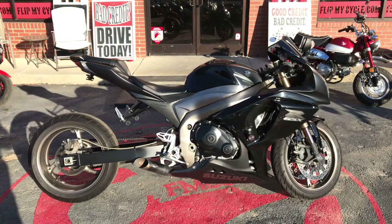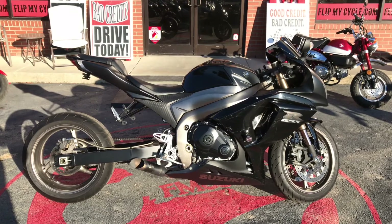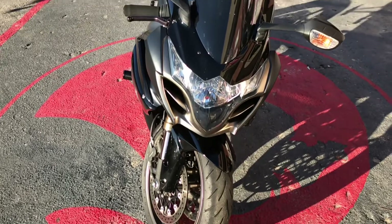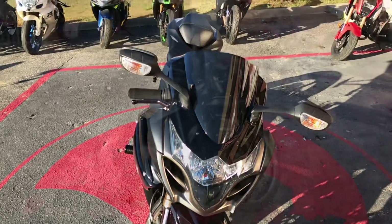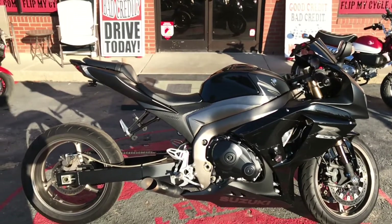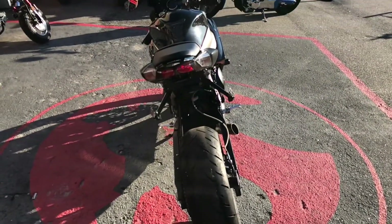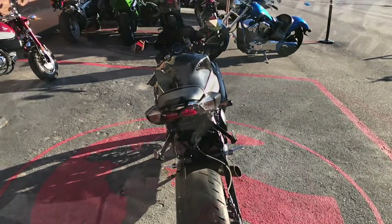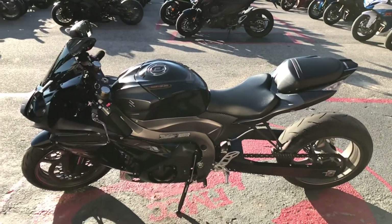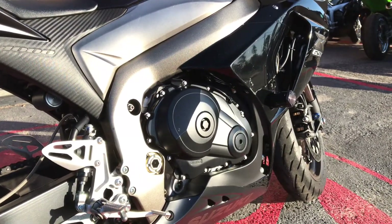Drew here with Flip My Cycle. I have a 2011 Suzuki GSX-R 1000, powered by a 999cc engine.